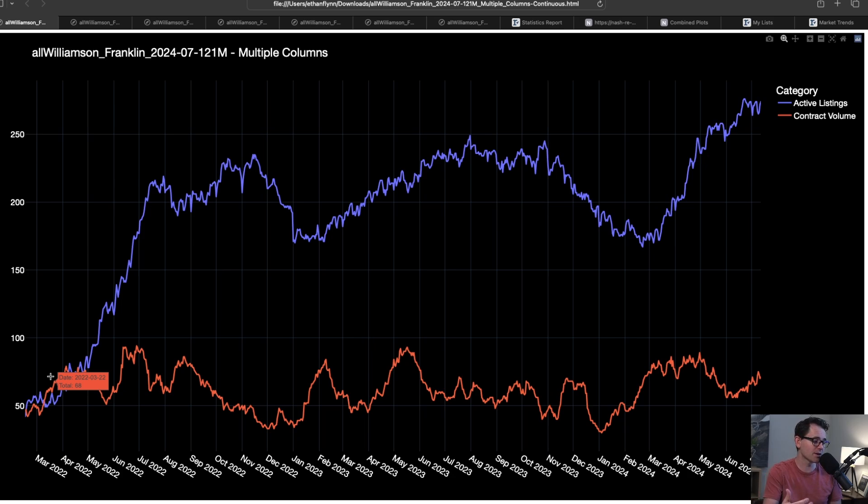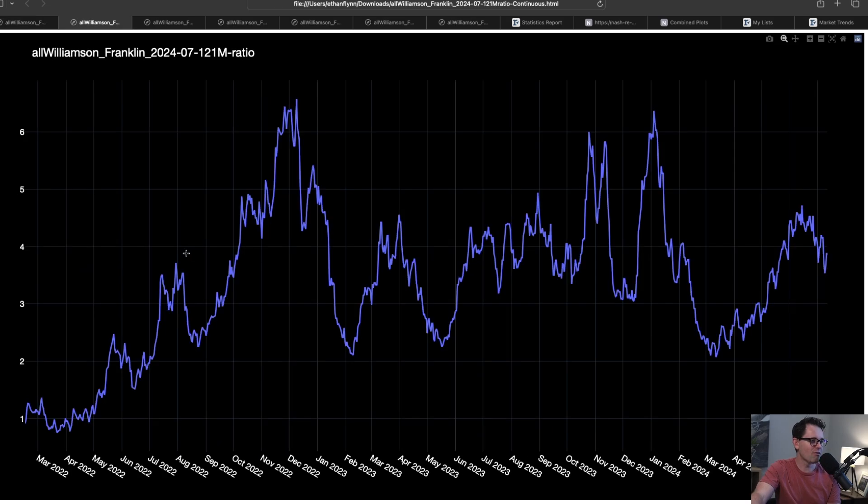That sounds very bearish, but look at demand. Demand has been very consistent between 50 and 100. When we take these two things and compare them to each other, we can create a ratio. It's actually very volatile, and you can see when it spikes, you have these huge opportunities to buy. It spiked last fall, it spiked again in January of this year, and it spiked again just a month ago.